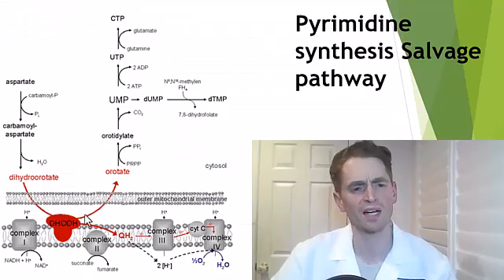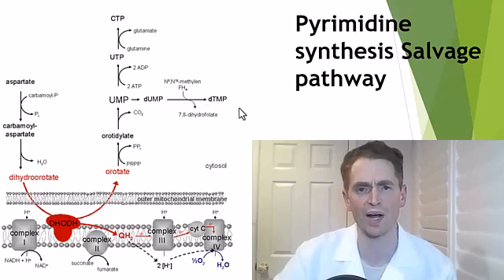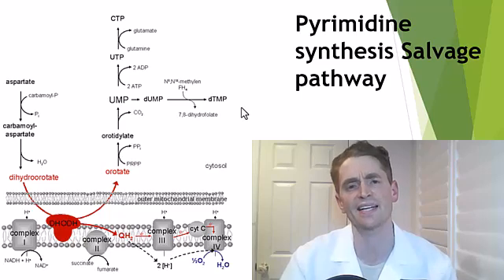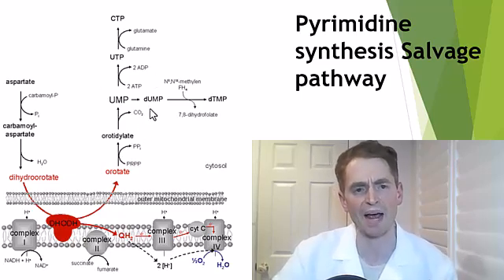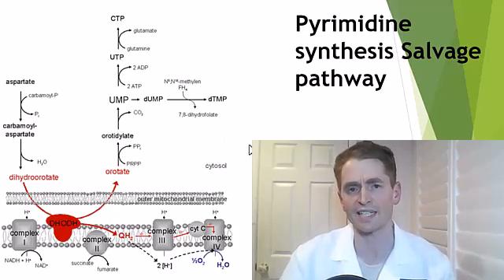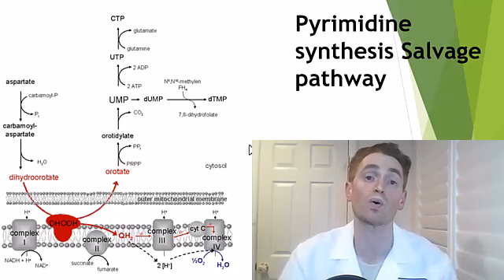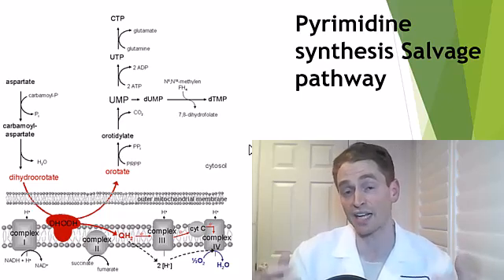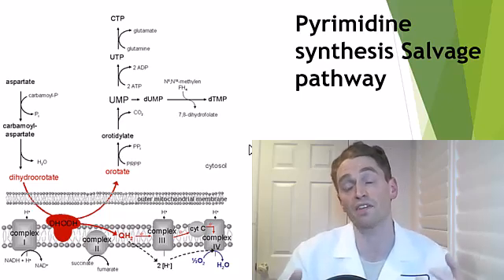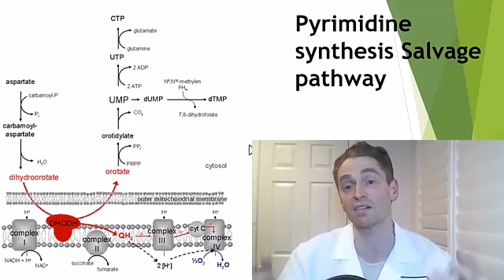Vitaflutimus blocks the enzyme DHODH involved in pyrimidine synthesis, as shown in this pathway. Pyrimidines are nucleotides — components of DNA — specifically cytosine and thymine. This salvage pathway is important in rapidly dividing cells such as lymphocytes, active B and T cells involved in inflammation in MS, but also other rapidly dividing cells such as in the gastrointestinal tract, which is why you can get loose stools as a side effect with Abagio and Vitaflutimus, and also the hair follicles, which is why you can potentially get hair loss with this class of drugs.